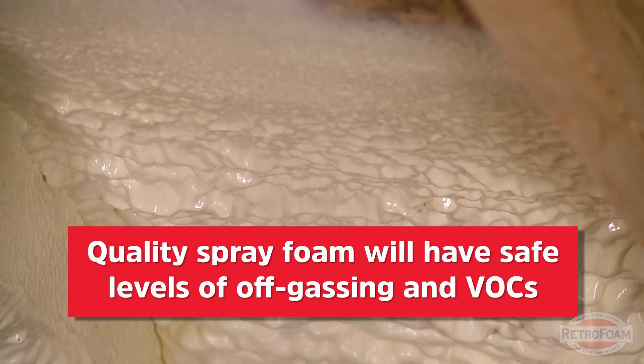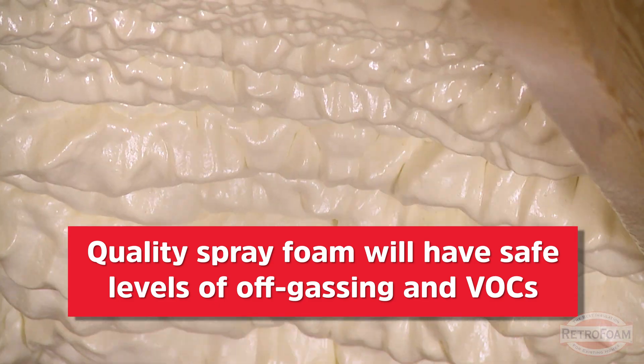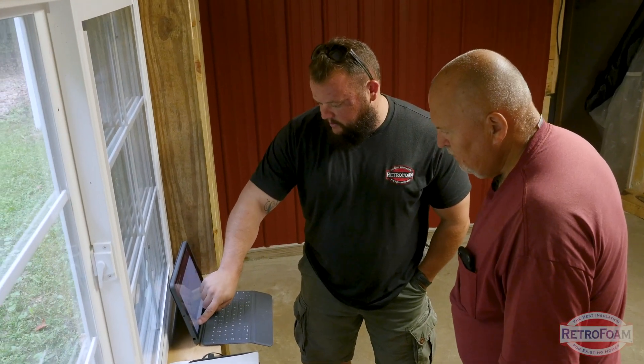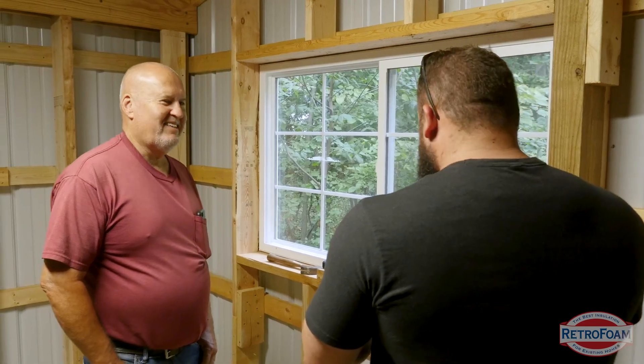But as long as you're using a premium product, it should be safe. The contractor installing it should of course be following whatever measures the manufacturer is telling them to, to make sure they're staying within the safety guidelines for that product. I recommend that you really vet your contractors and ask these questions. If you have any concerns about VOCs or anything else to do with the product, make sure you're talking to your contractor about it. They should be upfront, and you should be asking those questions.